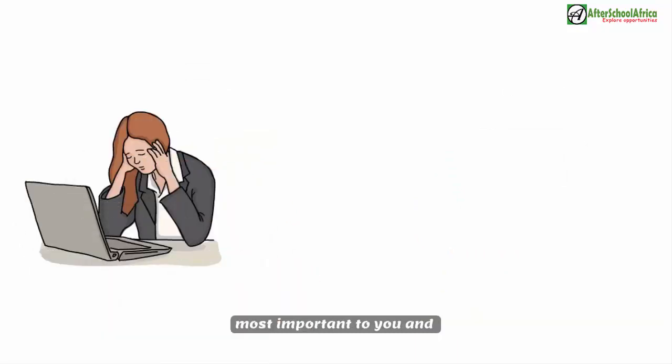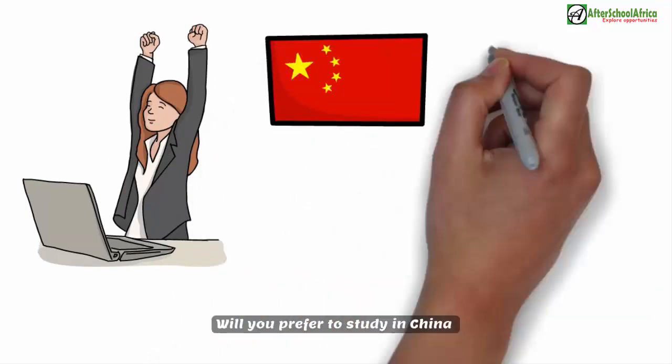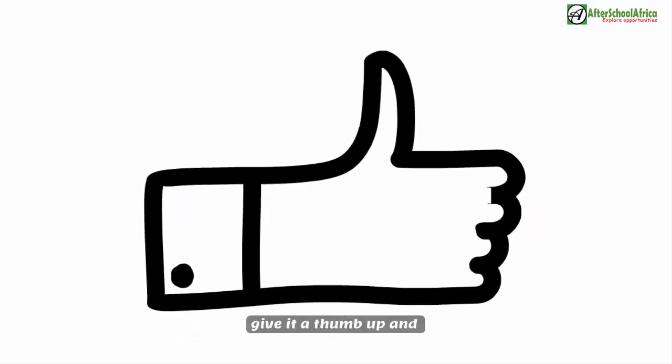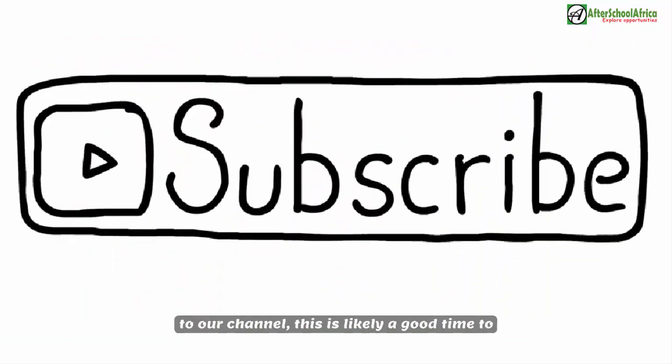In summary, you have to decide which factors are most important to you and choose the country that wins along those lines. Will you prefer to study in China or the United Kingdom? Let us know in the comments. If you found this video helpful, give it a thumbs up and share it with someone, and consider subscribing to the channel.